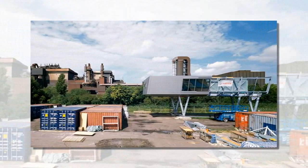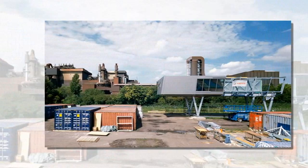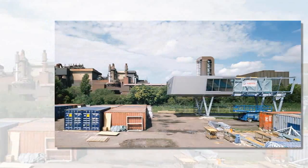The lower level houses the laboratory, storage, and technical spaces. The third level provides a terrace which can be used for scientific experiments.